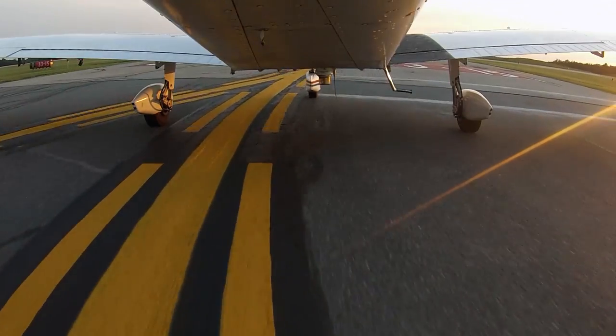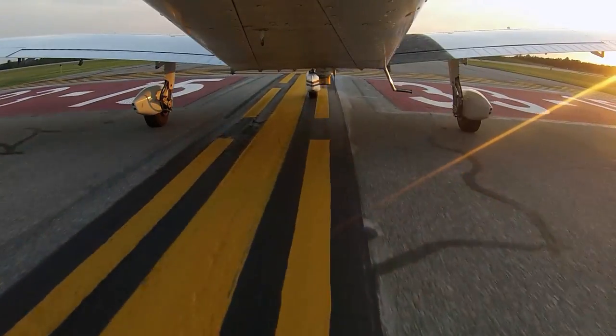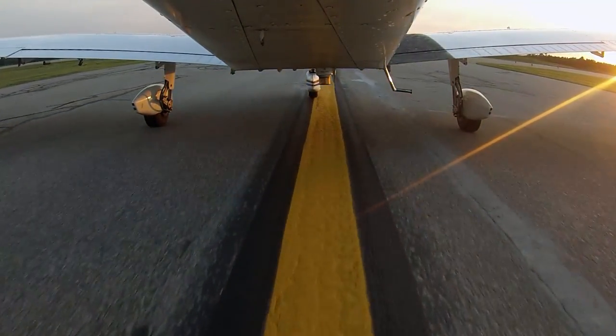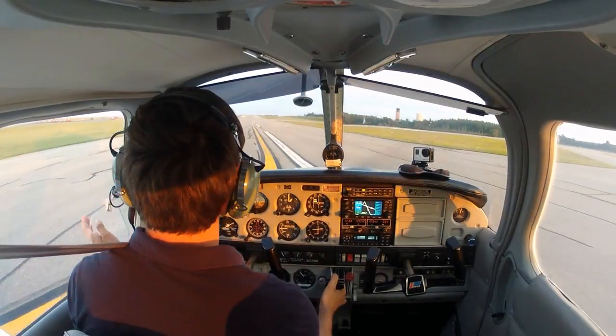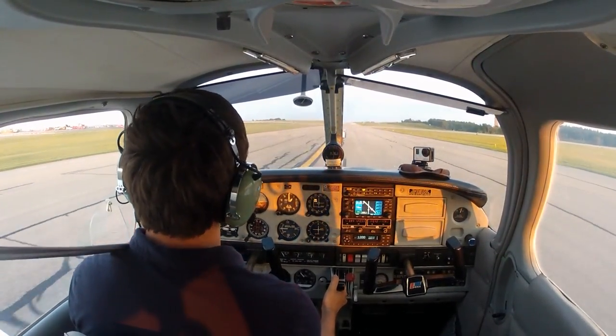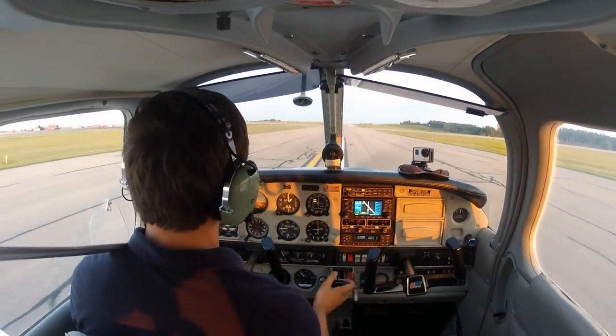So that's taxiway Delta, which is right in front of us, and you can see because of the red markings here, the next one is runway 33. So that's our left turn on 33, and then we go all the way to the end and take a left on Alpha, and Alpha goes to 29.